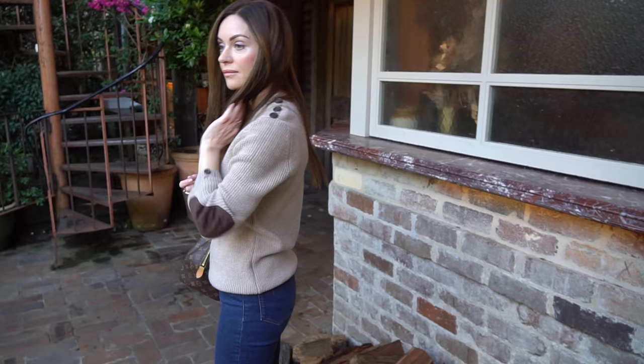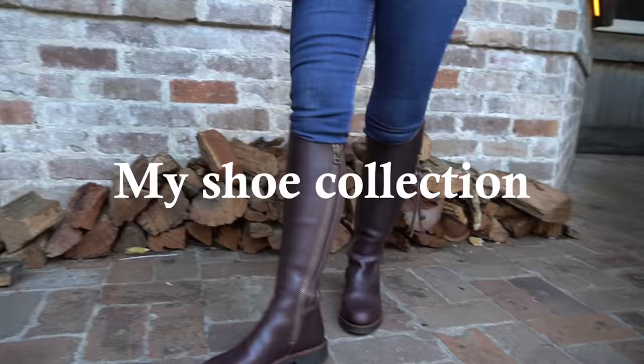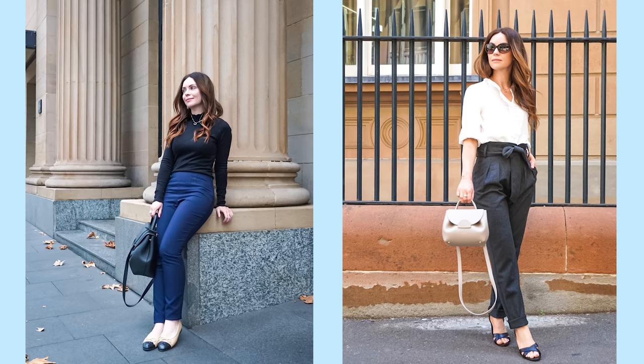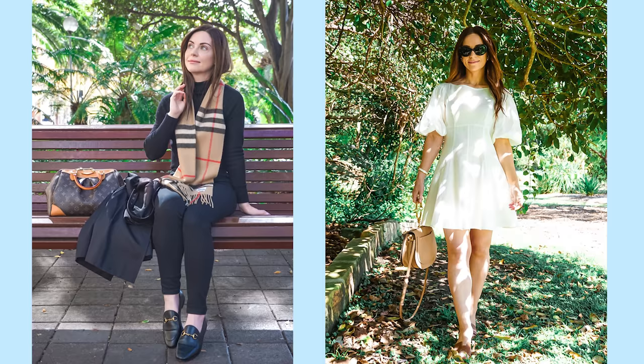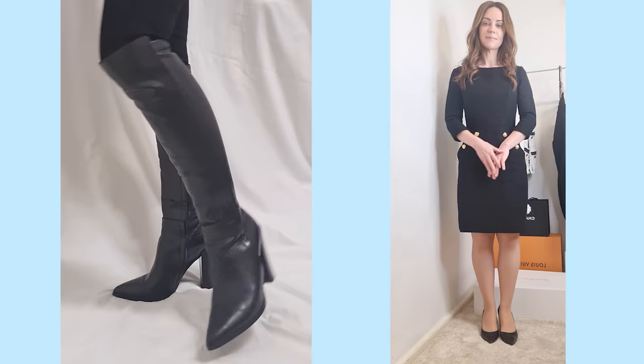Hi everyone, welcome back to the channel. Today's video is all about shoes. I thought it would be fun to take a look at my updated shoe collection because I've recently added a few new purchases. When it comes to my personal style and how confident, polished, and put together I feel, the single biggest contributing factor has been my footwear. For the last two and a half to three years I've really been focusing on increasing the variety and quality of footwear I have.